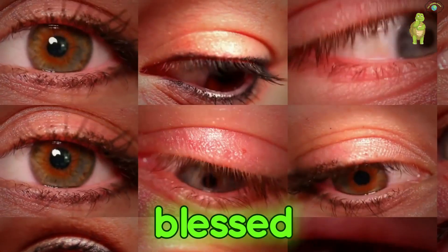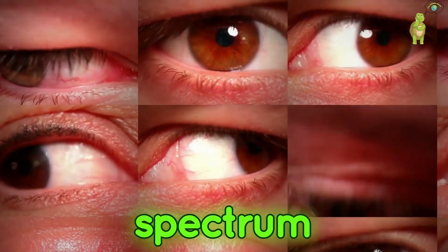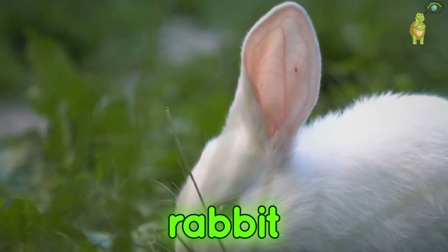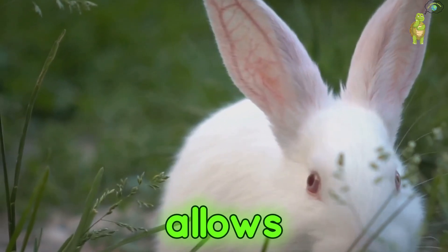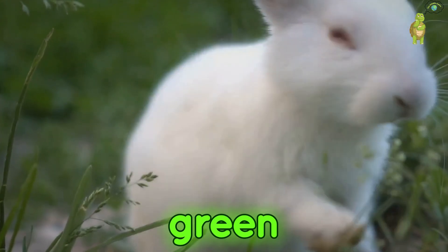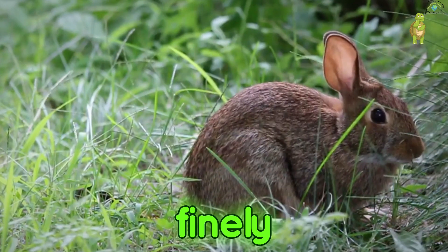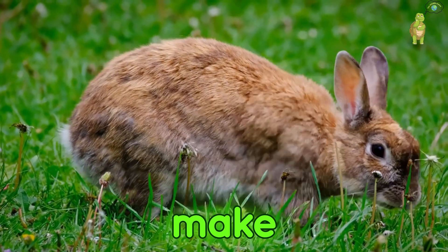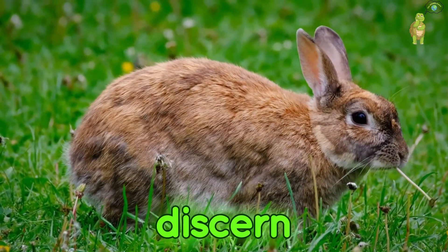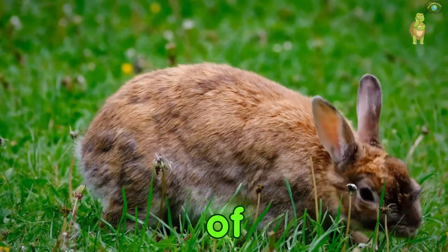We humans, blessed with trichromatic vision, perceive a world awash in a vibrant spectrum of colors. But for the rabbit, the world is painted in a more limited palette. Their dichromatic vision allows them to see only two colors — green and blue. While this might seem like a limitation, it is in fact a finely tuned adaptation to their environment. In the verdant meadows and grassy fields where they make their homes, the ability to discern subtle variations in greens is far more valuable than a kaleidoscope of colors.